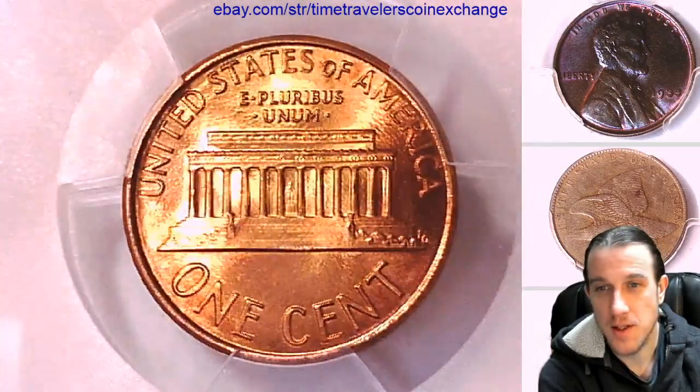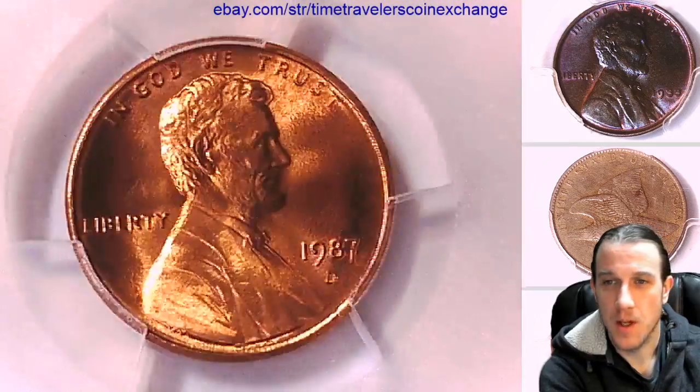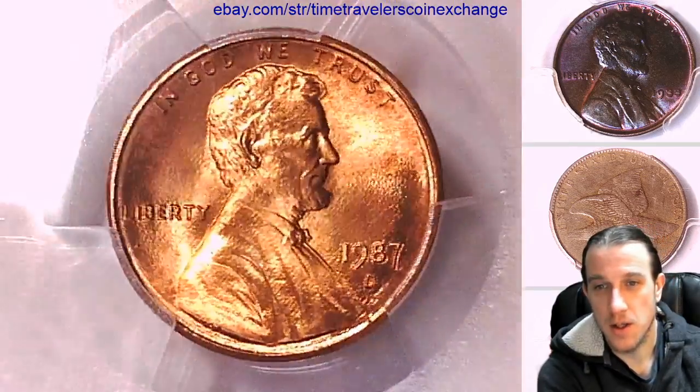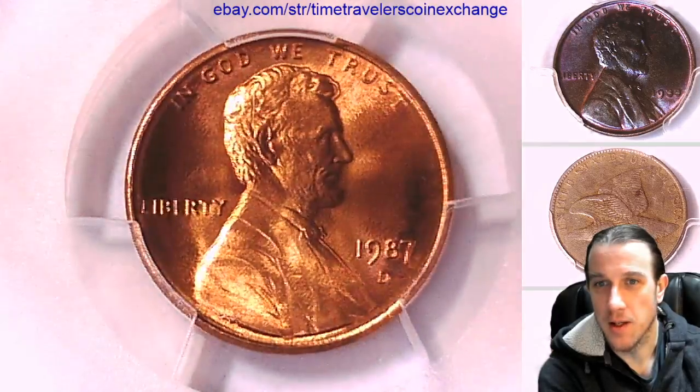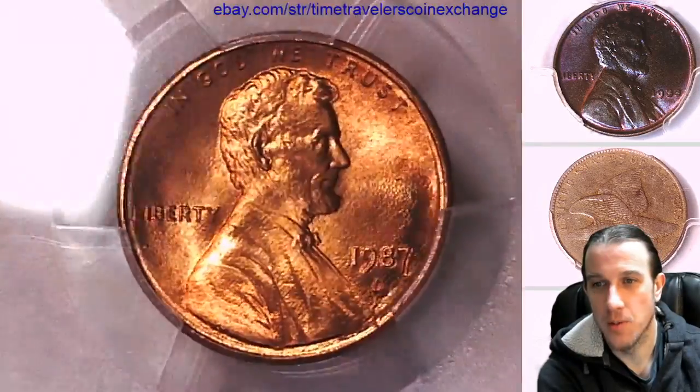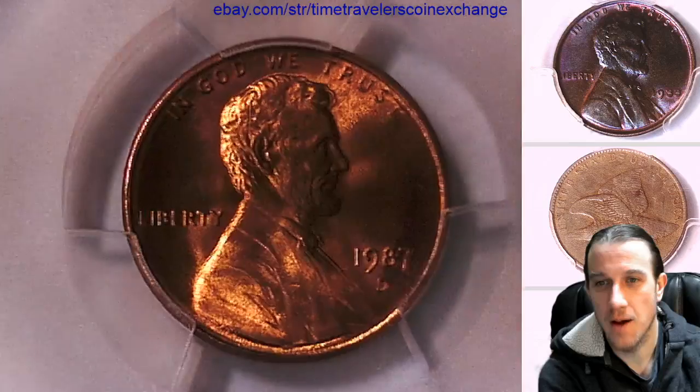It is an MS67 Red, but I've had ones that are just a little bit brighter, and I don't want anyone getting it and then feeling like it was going to be brighter. You have been warned — it's a little bit darker than the average red.